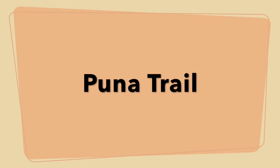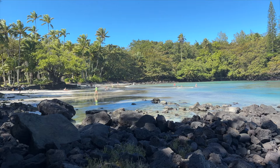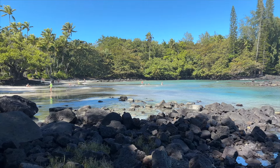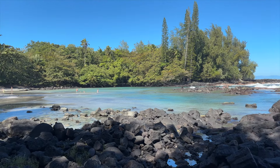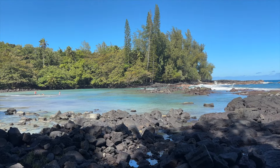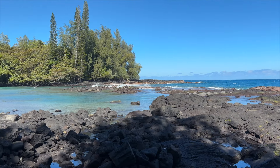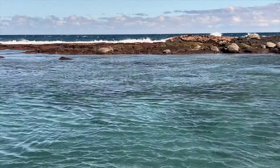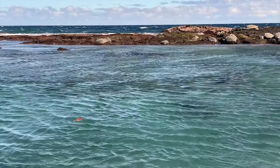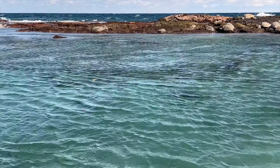The Puna Trail was recommended to us by a local and it is located between Pahoa and Hilo. This hike is a total of 5.5 miles round trip and takes you through a dense jungle where all of the roots and rocks are super slippery. You really have to watch your every step to make sure you don't fall, so it took us a long time to finally reach the secluded beach at the end. This trail is the only way to get to this beach and the cove is protected by rocks, which makes it a great haven for sea turtles to come and sleep.